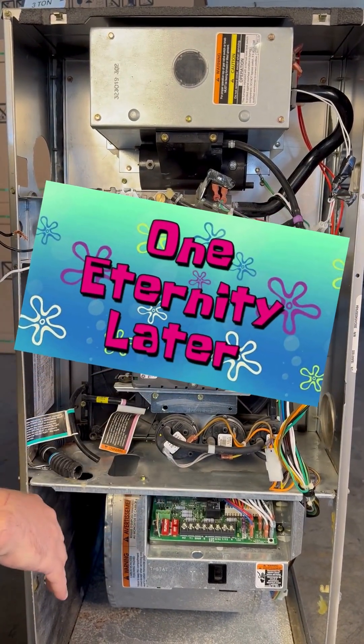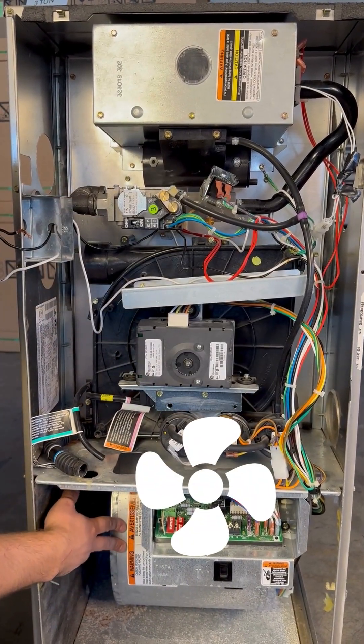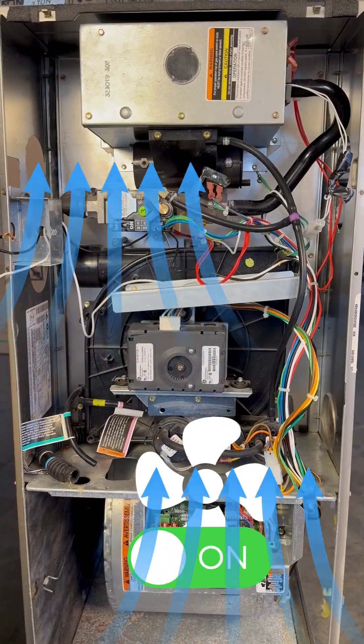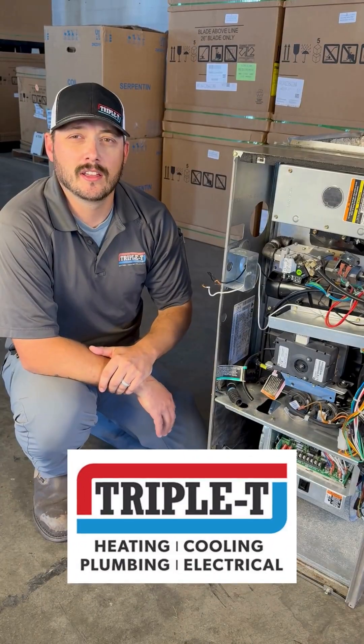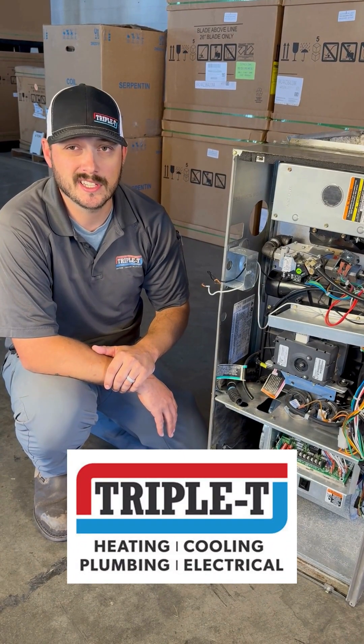After about 20 seconds or so, the blower kicks on to start blowing heat around the heat exchanger and heating the home. At Triple T, we look at comfort, operation, reliability, efficiency, and safety.